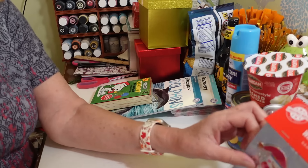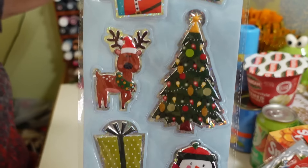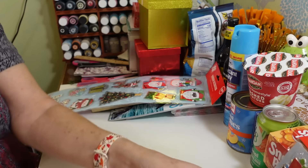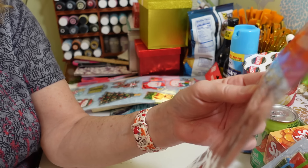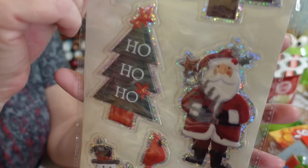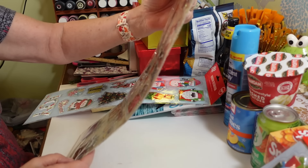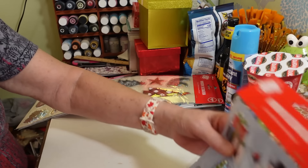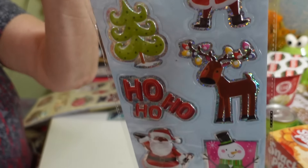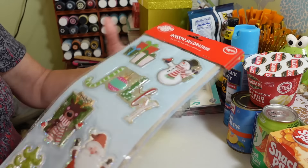I picked up some window stickers but you don't have to use them on windows. You can use them on gifts, on cards, for craft projects, or as little gift tags. They're 5 by 18 inches but each design comes out separately. I love the one with the pine trees — it's more farmhouse-ish. There's also a couple of other cute designs. These would be perfect to stick on cards that go along with gifts.